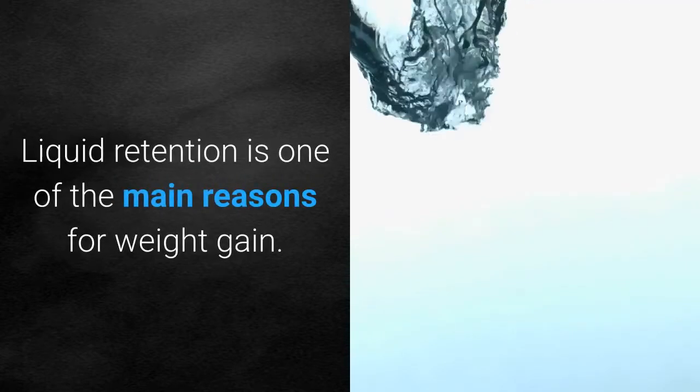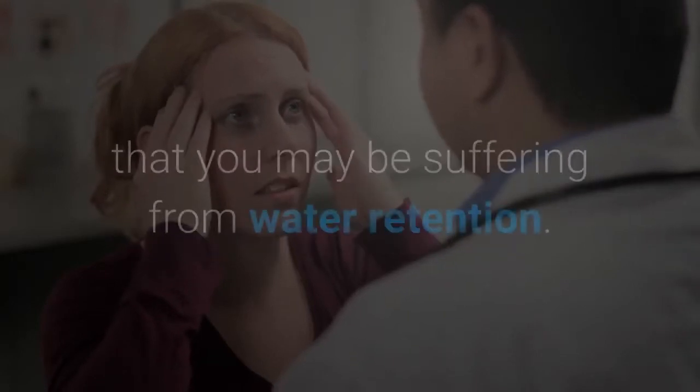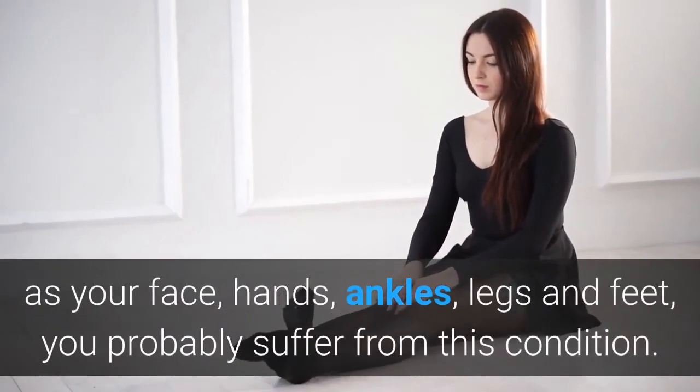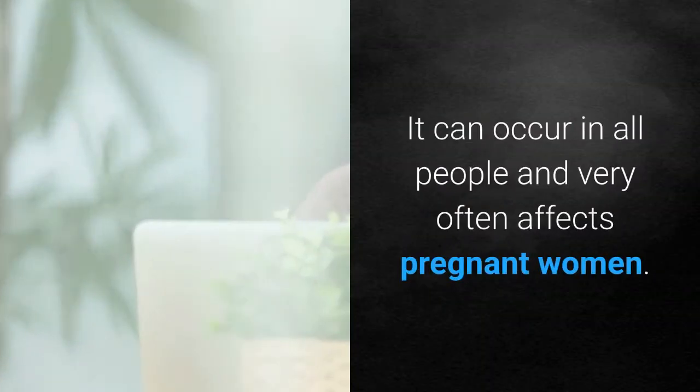Liquid retention is one of the main reasons for weight gain. Feeling bloated is the main symptom that indicates you may be suffering from water retention. If you have bumps on different parts of the body such as your face, hands, ankles, legs, and feet, you probably suffer from this condition. It can occur in all people.